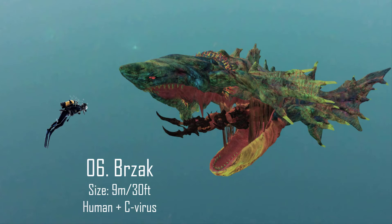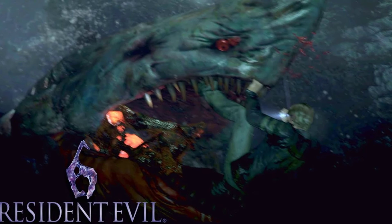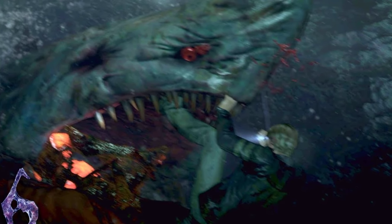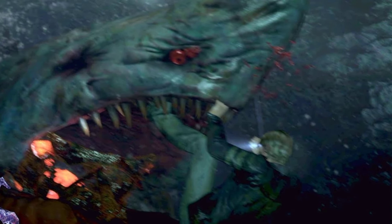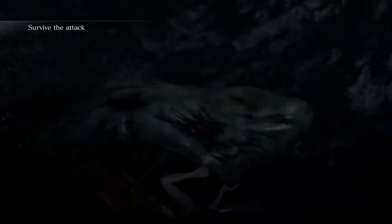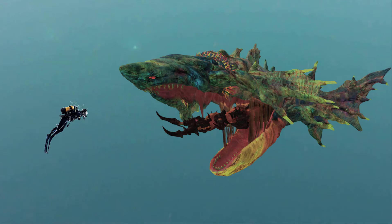Number 6: Brzak. This was a human-based BOW, or bio-organic weapon, created by the C-virus. It was encountered within the depths of the ancient catacombs that lied under the Tall Oaks church. This monster appeared to be a mutated bull shark but was in fact just a mutated human. How exactly the rest of its shark features and shark-like body were formed remains unknown, but its size was recorded to be around 9 meters or 30 feet in length.